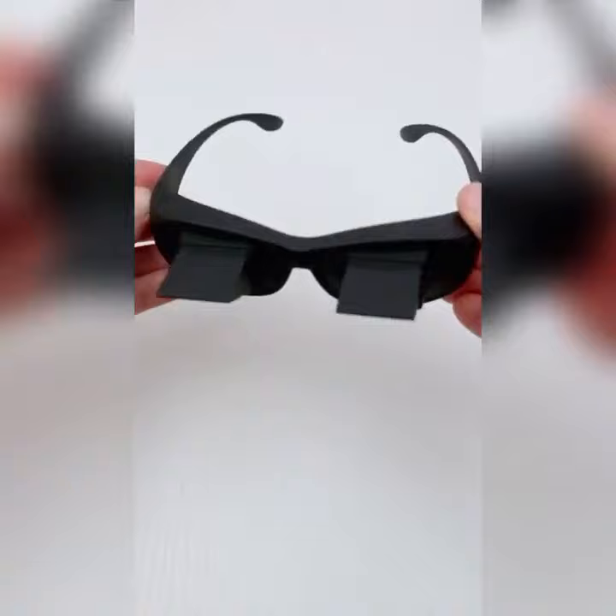These allow you to look straight ahead and see what's below you. You can use them for reading, or when you're on your phone. Now they look really silly, but if you're experiencing a strained neck from looking down at your phone for too long, these actually work.